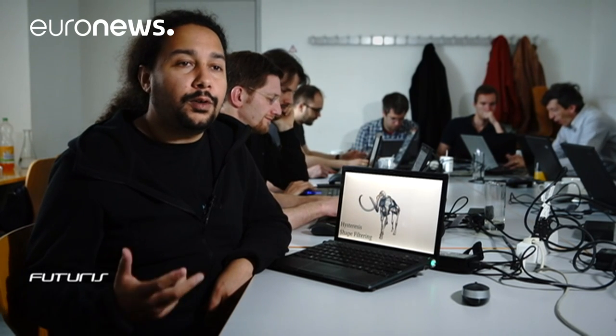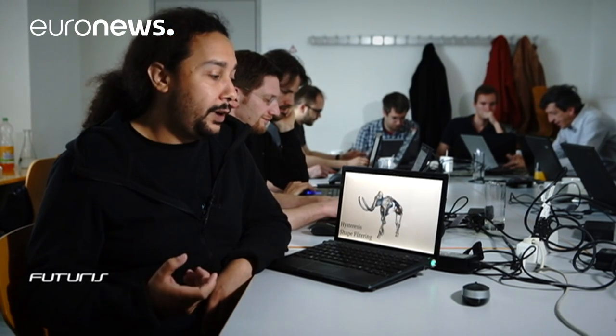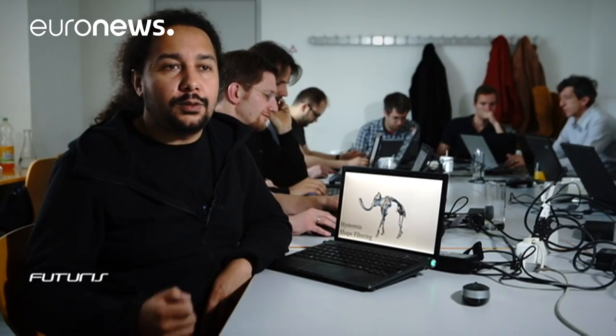When you try to bring the real world into a virtual world, you need to work three different parameters at the same time. You have to digitize the shape, the motion and the appearance to transform them into virtual interactive applications.